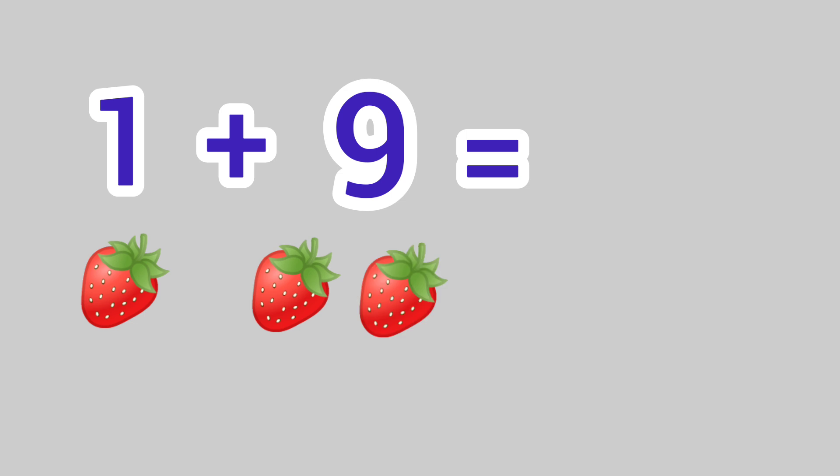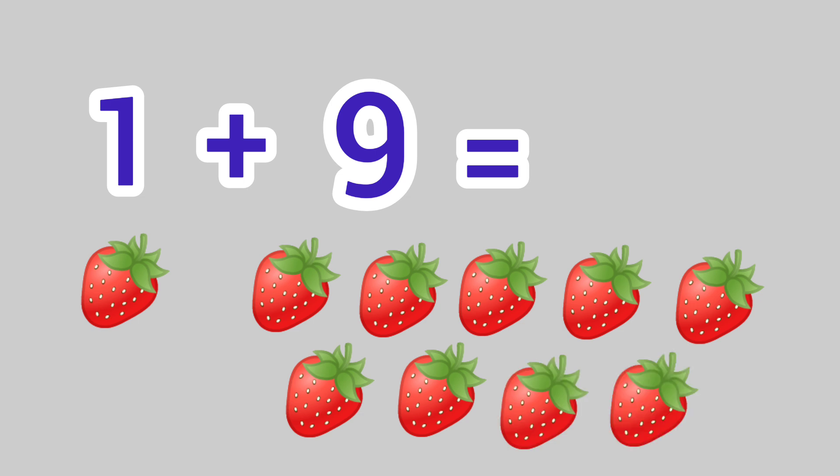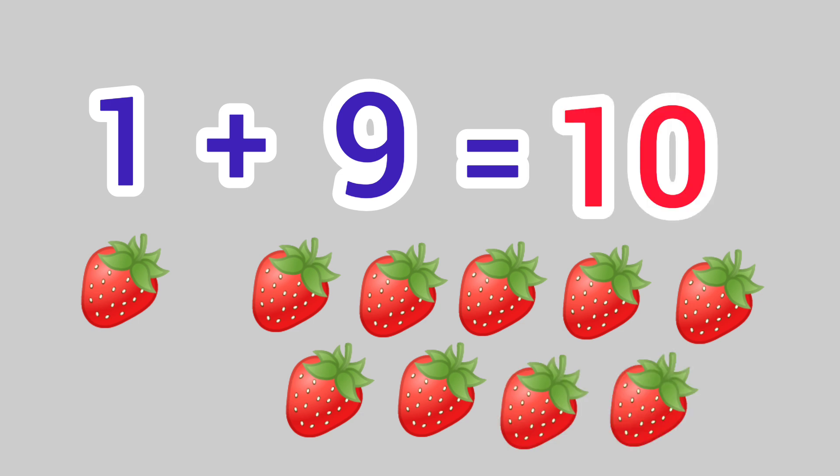1 plus 9 is equal to 1, 2, 3, 4, 5, 6, 7, 8, 9, 10. We get the answer 10.